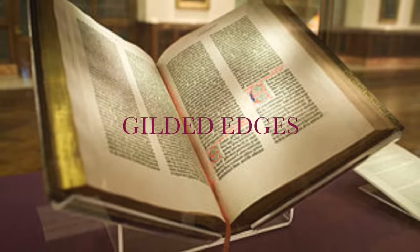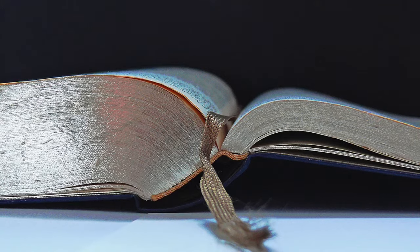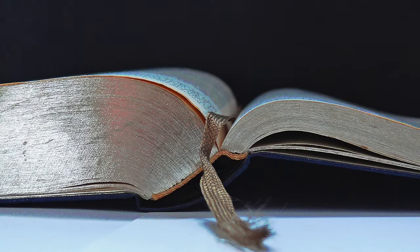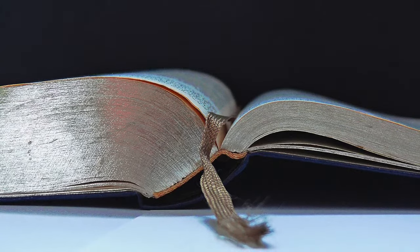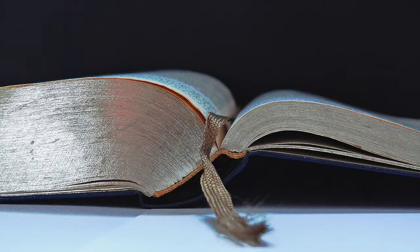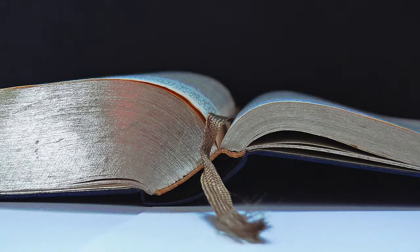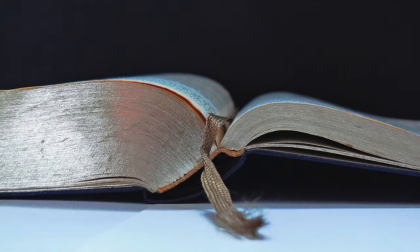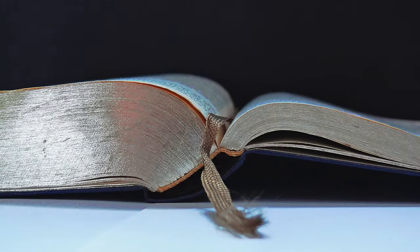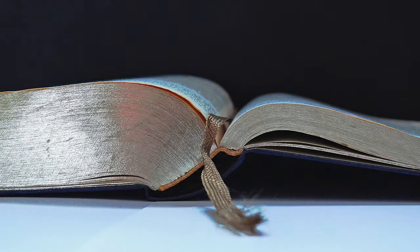Gilded edges. The process most popular on Bibles, where all three edges of the book are sanded and almost polished before laying on a thin film of gold foil, which is transferred to the book edge with a heated silicone rubber roll. Most people think this is for decorative purposes only, when the real purpose is to protect the pages from the natural oils of the human hands. Just open an old book and see the discoloration of the pages. Gilding foil is available only in silver and gold, matte or glossy.